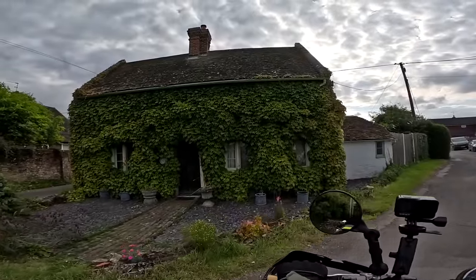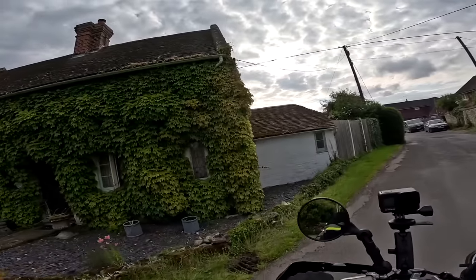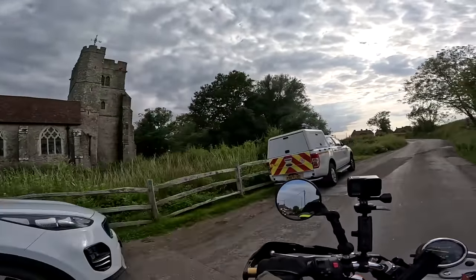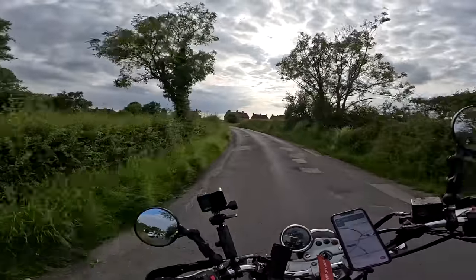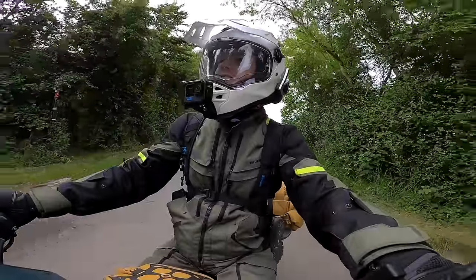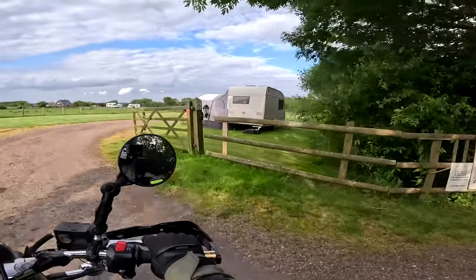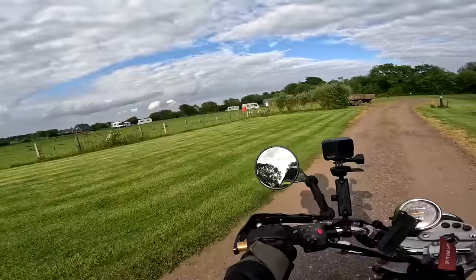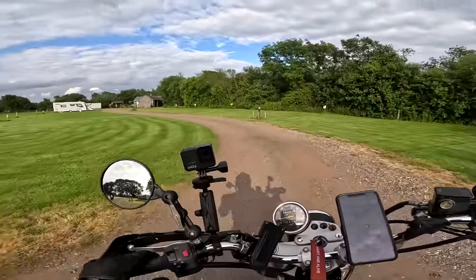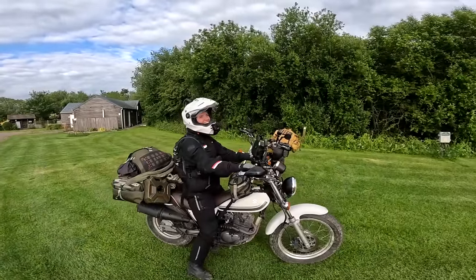Whoa, look at this house — completely covered in ivy! And a beautiful charming church as well. I am really enjoying this exploration of the countryside. This is the place — Norwood Farm Campsite. This is very pleasant — definitely less horror movie than the other place. My little warrior!